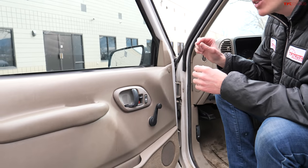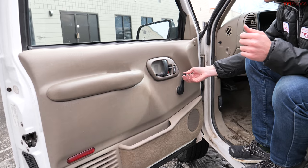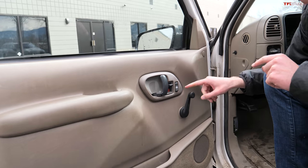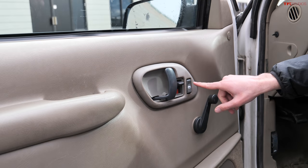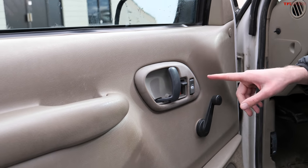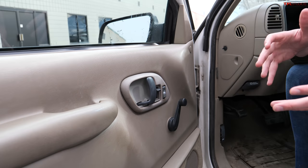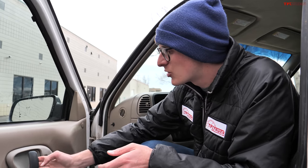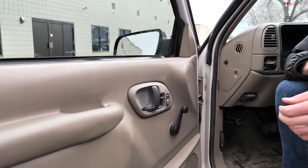This door panel perfectly represents why I love this truck, because it blends simplicity and durability with just enough modern tech. Manual windows — those will never ever fail. But power door locks — listen to that satisfying thunk. Power door locks are great; you don't have to reach across to lock and unlock. Nothing too sophisticated, nothing too complicated, but it just makes your life a little bit easier.